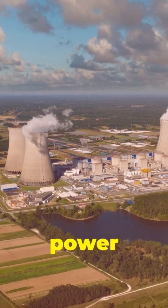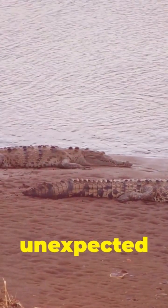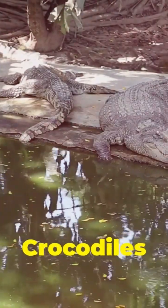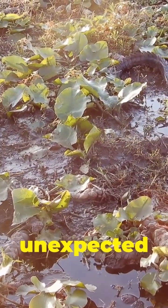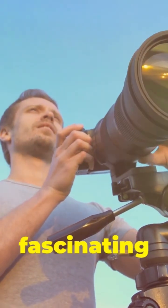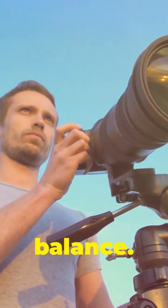You might not usually associate nuclear power with thriving wildlife, but here something remarkable is happening. This power plant has become an unexpected oasis for a creature of prehistoric power — the American crocodile. Crocodiles are flourishing in the shadow of cooling towers. It's a testament to the adaptability of nature and the unexpected ways we can impact our environment. Join me as we delve into this fascinating tale of unlikely neighbors and the crucial role we all play in protecting our planet's delicate balance.